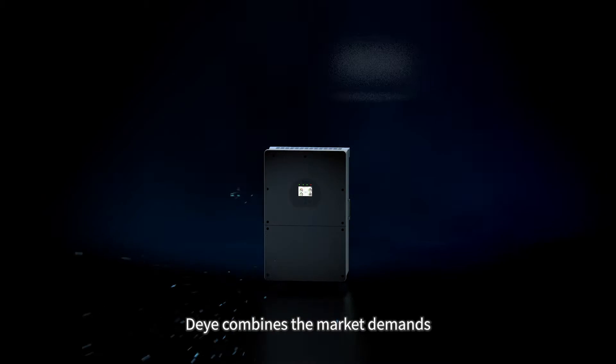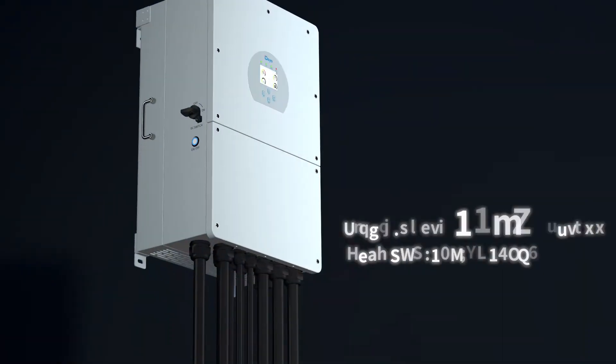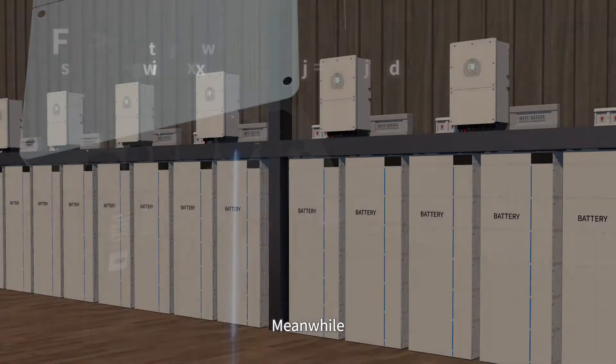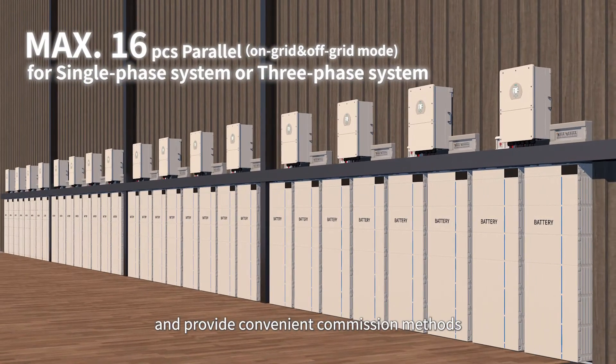As a hybrid inverter expert, DE combines the market demands and launches the world's first single-phase 16 kilowatt hybrid inverter. A single unit can meet the majority of household electricity demands, and DE hybrid inverters support multiple units in parallel operation with convenient commissioning methods.